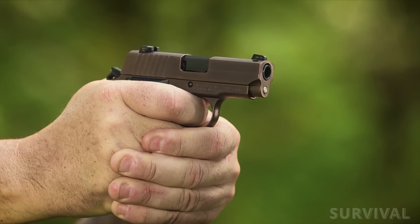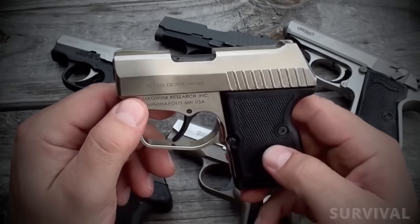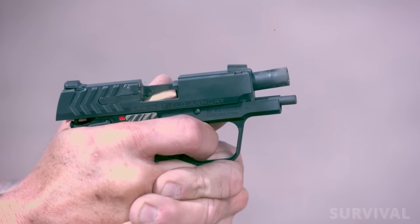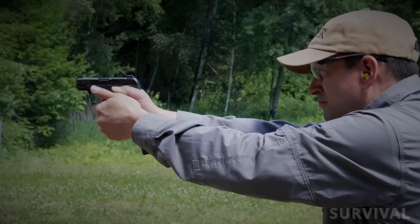I know I'm the guy who said friends don't let friends carry mouse guns, and here I am recommending the best 380 pocket pistols. With improvements in defensive ammunition, the 380 pistol has surged in popularity. Here are the top picks in the small and concealable market.